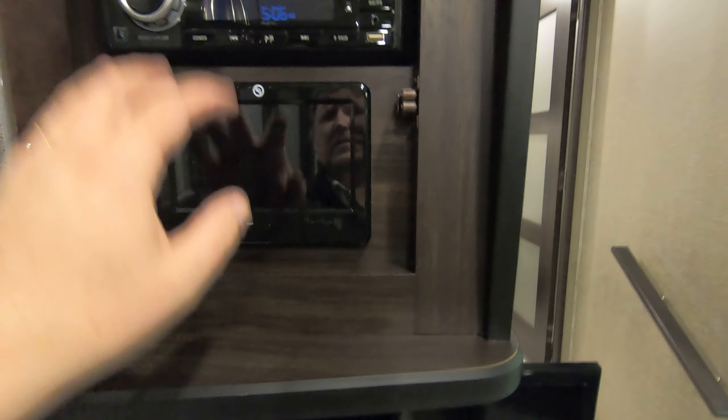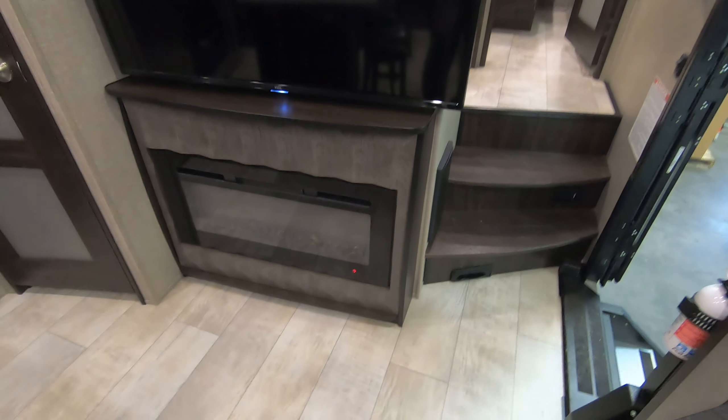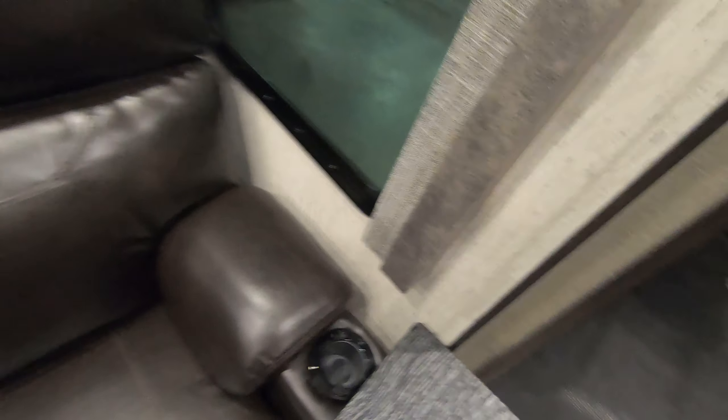You have your control pad and stereo here. Down here there's a TV and a fireplace. The couch reclines on both ends and also has massage and heat.